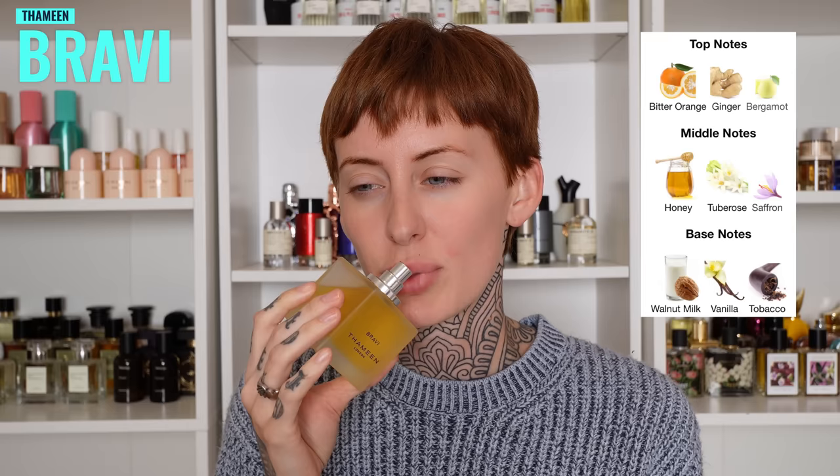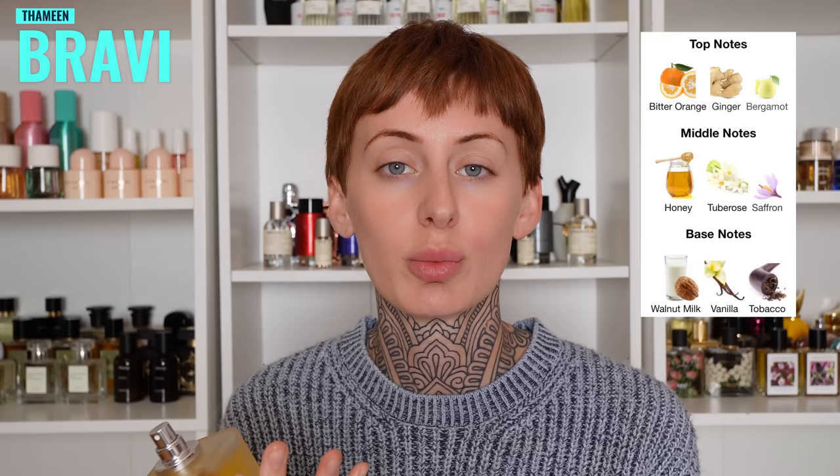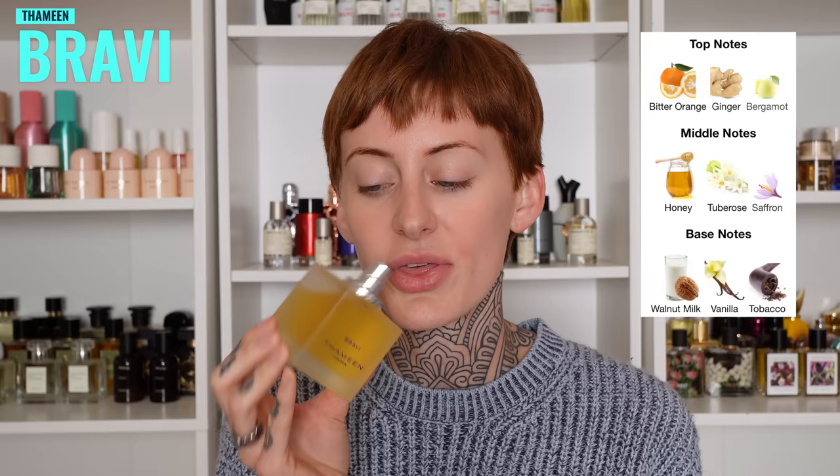Lastly is a brand new one from the house of Tamin — this is called Bravi, and oddly enough it has the note of walnut milk. Personally I am getting a load of white florals that come off vintage, and there is a honeyed sweetness in this. So it's a honeyed vintage tuberose with a tobacco-like dry down. I think a lot of people are going to feel like this smells quite mature. I'm still deciding if I enjoy this one — I'll give it a little bit of time and see how I feel.